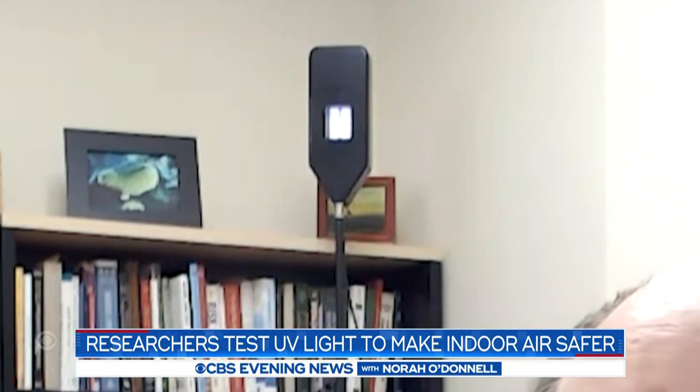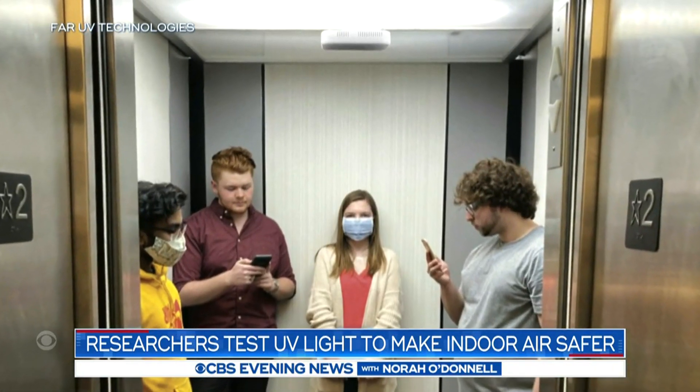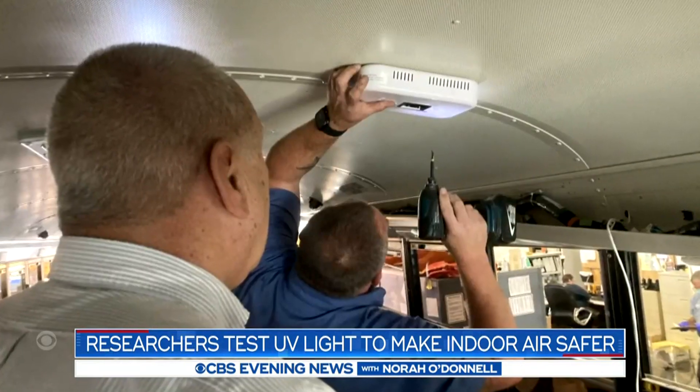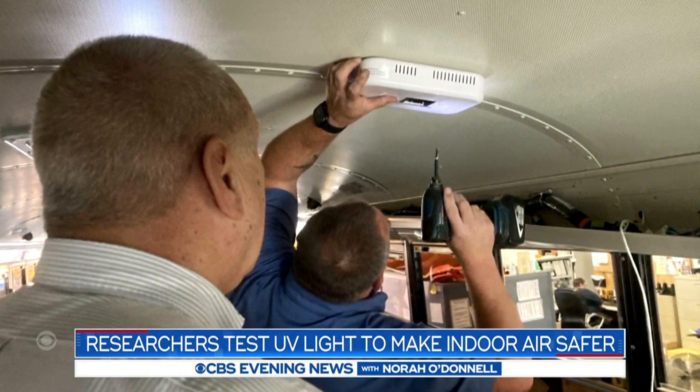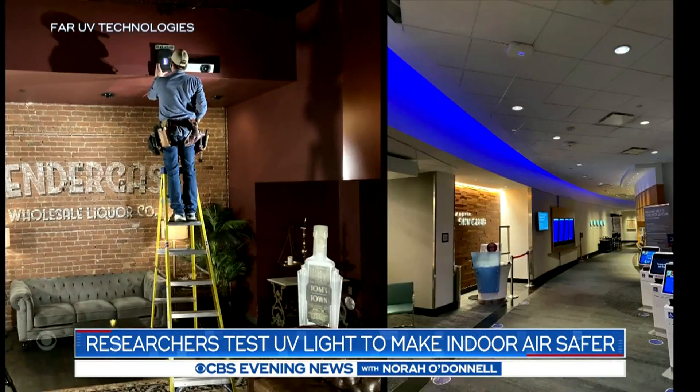Behind me over here is one of these new fixtures. This is a portable version that was developed initially for the Pentagon. Milton envisions using devices like that, or ones mounted in ceilings and pointed downwards. We could be putting these into places where people gather and reducing the ability of the virus to transmit in these congregate settings. They're already being used in some restaurants, airports and buses.